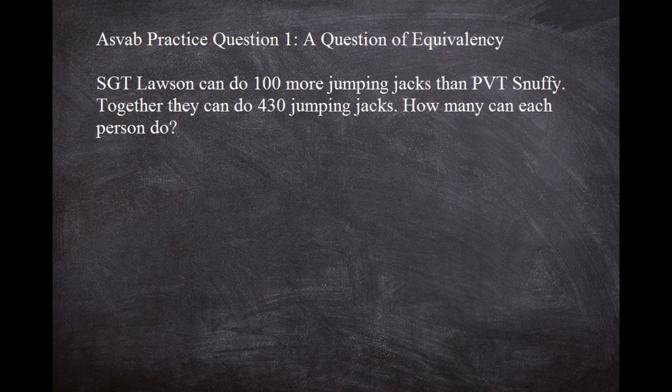So let's read what it says here, and then we're going to take a step back, talk about it realistically, and then come up with the answer. The question is asking: Sergeant Lawson can do 100 more jumping jacks than Private Snuffy, and together they can do 430 jumping jacks. So if you picture that in reality, how many can each person do?